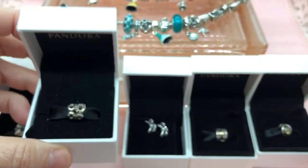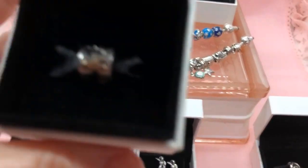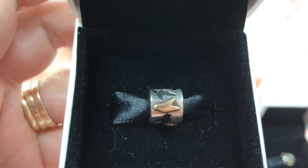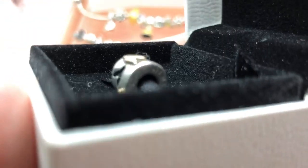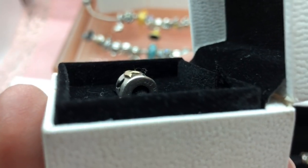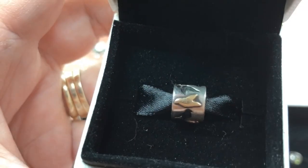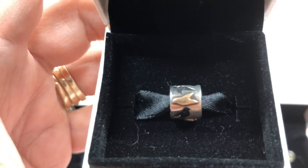And right beside that was this Two-Tone Doves Charm. There's three of these doves on this charm all the way around. The trademark is a little hard to see, but it's there. Completely thrilled with that.